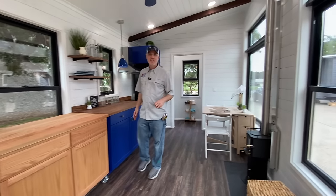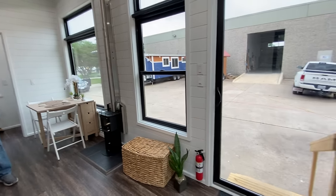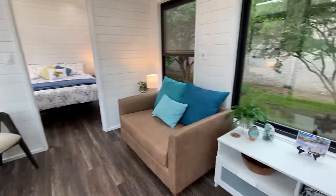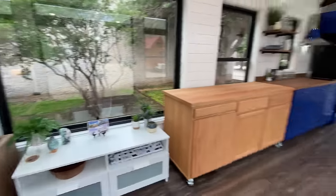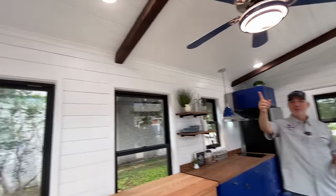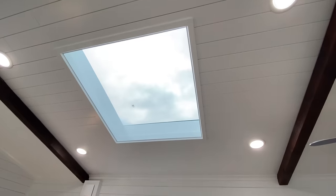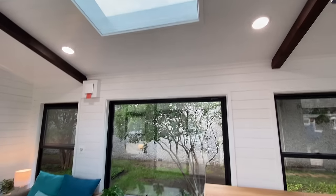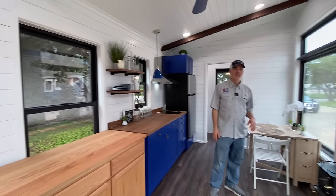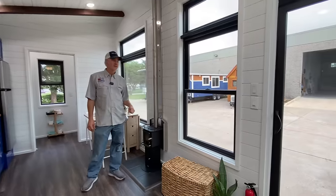This custom-built rolling island was actually built for another customer, but we put it in here just to show some of the things we can do. We're also staging it with some furniture so it doesn't look too empty — the customer has her own furniture she'll be bringing. One thing I forgot to mention: there's a huge four-foot by four-foot skylight over the living room, plus large windows throughout for lots of natural light.